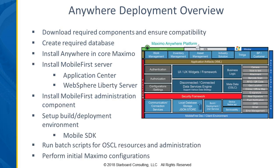Moving on to Anywhere — this one is quite a bit more complex. There's a need to download the components and ensure compatibility. There are different versions of Anywhere; they're up to 7.6.3 now. Version 7.6.3 Anywhere is only going to run with certain versions of Maximo, so you'd want to check that compatibility matrix, check your industry solutions, and make sure everything is good. Anywhere does use its own database, so there is a database requirement for that.